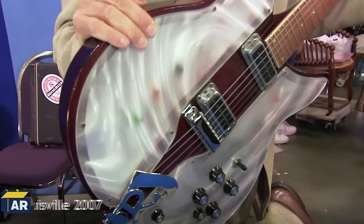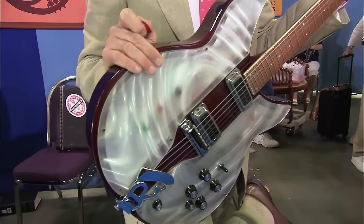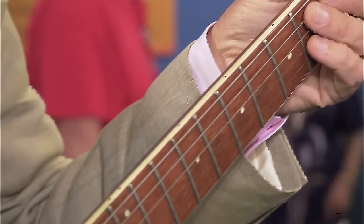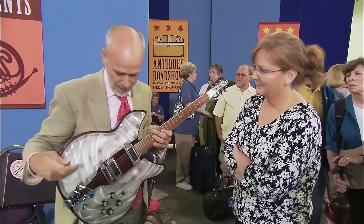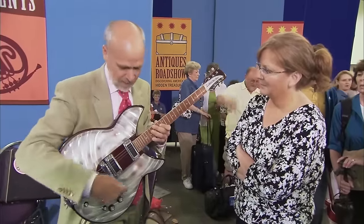We move on to a Rickenbacker guitar belonging to the guest's husband, who got it right out of high school in 1977. Adolph Rickenbacker is responsible for inventing and producing probably one of the first electric guitars — a Hawaiian model. This is the Style 331 Light Show guitar, made in 1971, and what's special about it is its great light mechanism inside that illuminates when you play it.